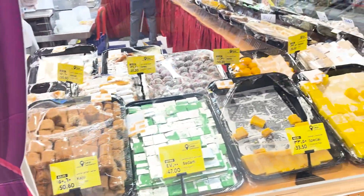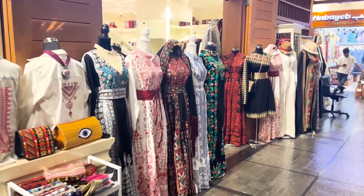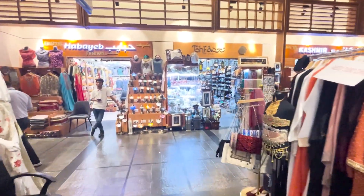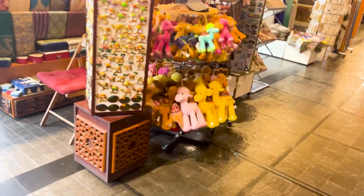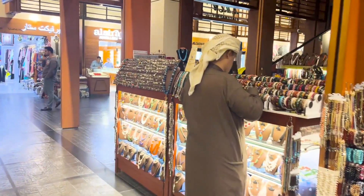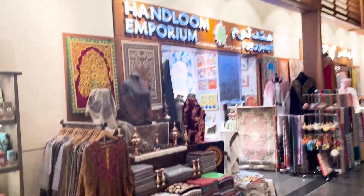This is the market area with regional dresses and gift items. It's a very nice place — I got a keychain from here long ago. If you're looking to buy souvenirs, this would be a great place. You can find really pretty crystal artifacts and handloom store items.